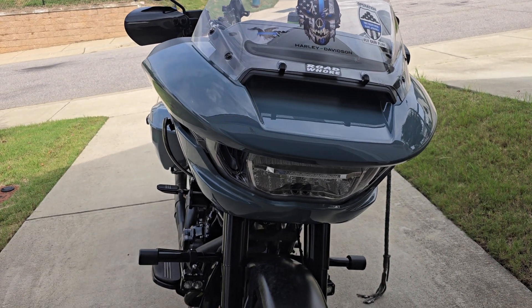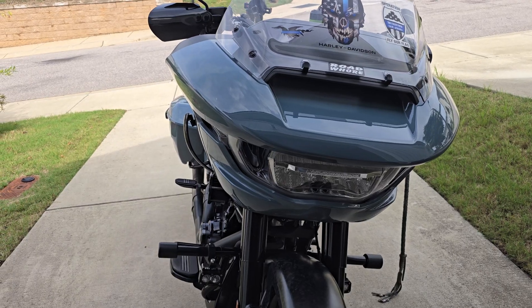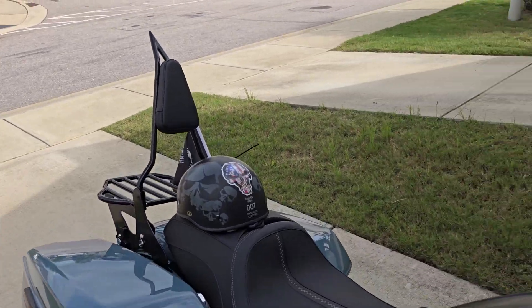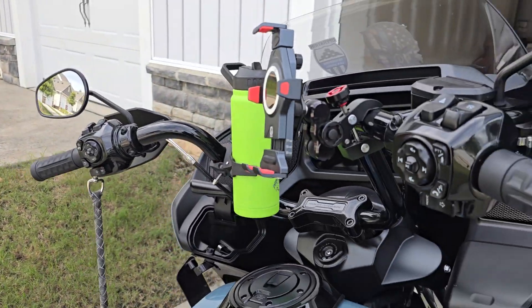Am I going to upgrade the front shocks? Absolutely. Am I going to upgrade the back shocks? Eventually. The other thing I didn't do on this bike that I did on every other Harley I've ever owned is the bars.